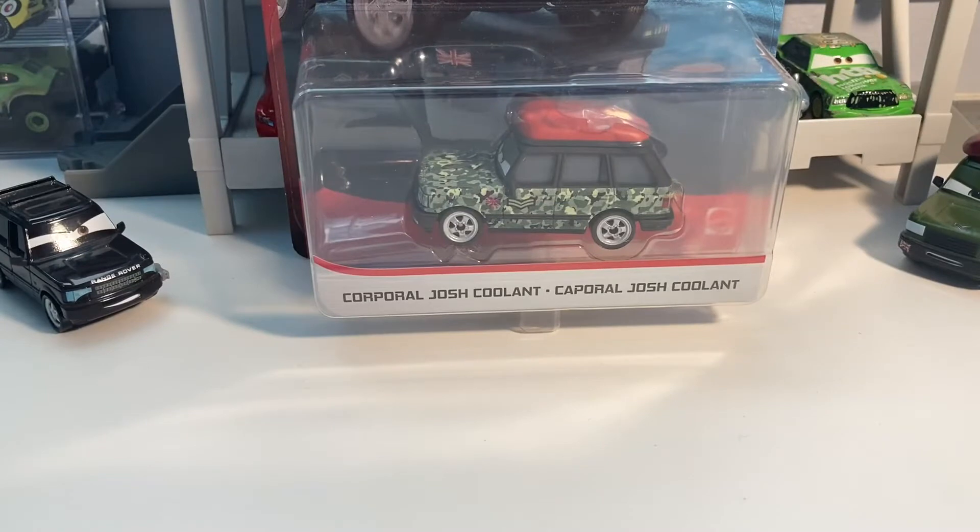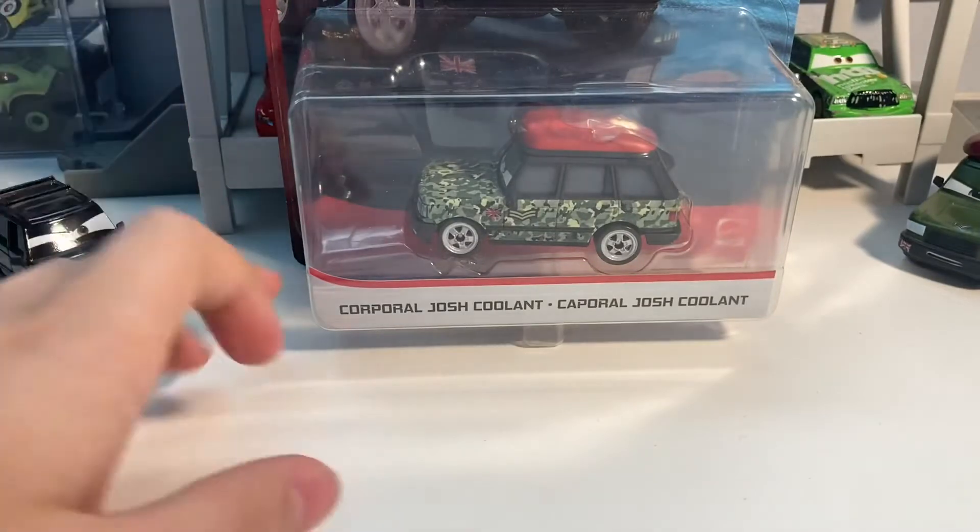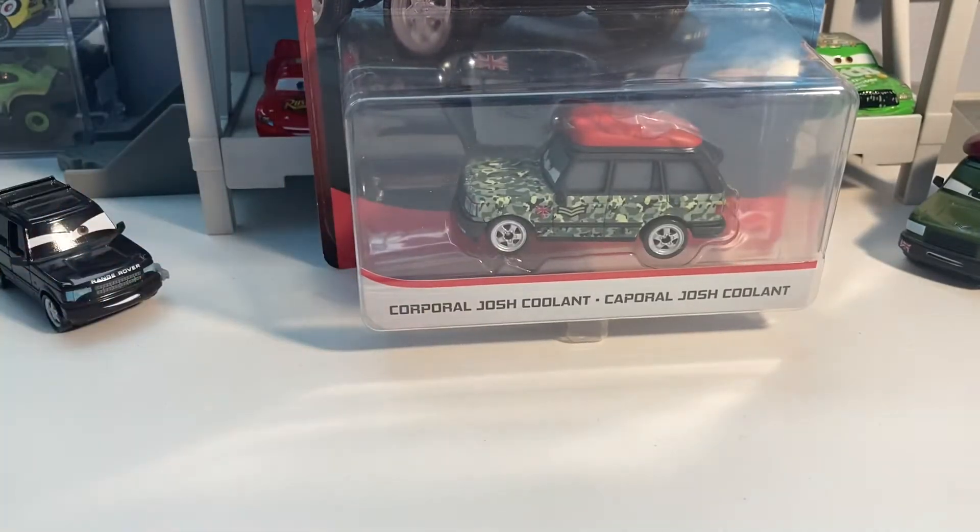Hey guys, today I will be welcoming a brand new card to the diecast line. Today we will be taking a look at Corporal Josh Coolant for Welcome Wednesday. I did not mean to just knock him.